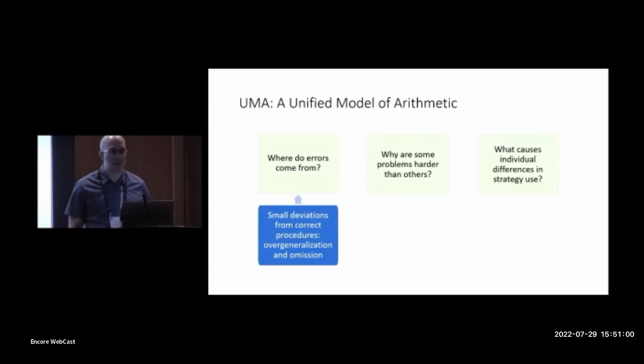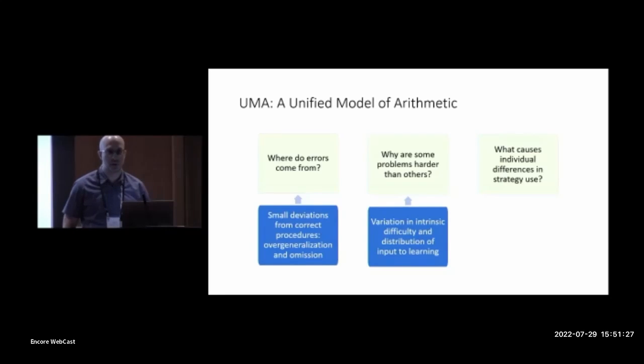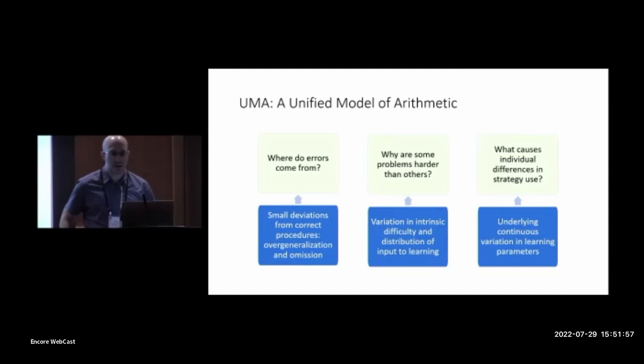We propose that these deviations mostly fall into two types which we call overgeneralization and omission. Second, why are some problems harder than others? Most previous theories have focused on variations in intrinsic difficulty. Our theory acknowledges that intrinsic difficulty plays a role, but unlike most other theories, we also believe that the relative frequencies of different types of problems in the practice children receive is required to fully explain variations in error rates. Finally, what causes individual differences in strategy use? We propose that apparently discrete differences actually reflect underlying continuous variation in the parameters that govern learning and decision-making.